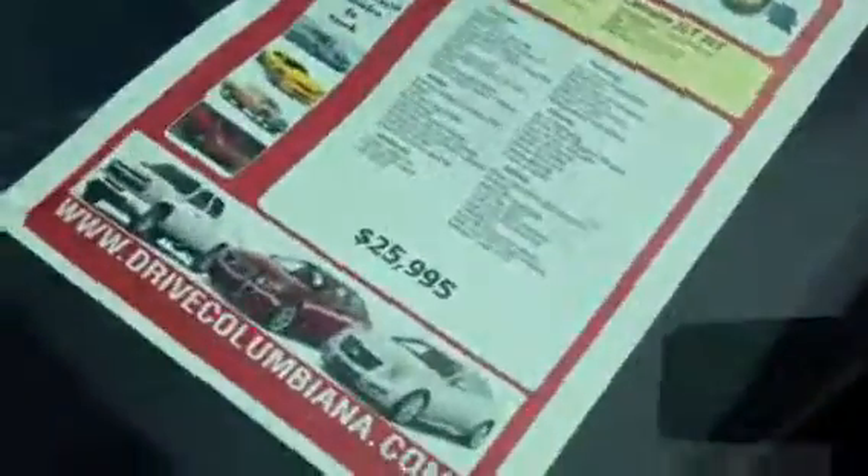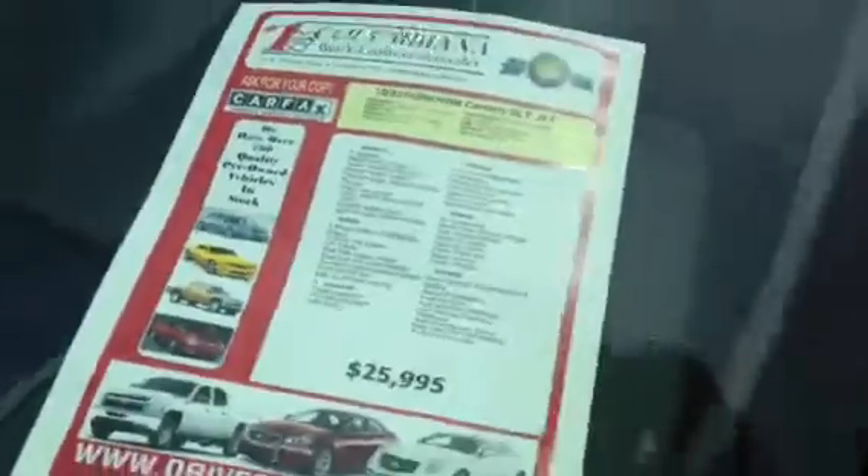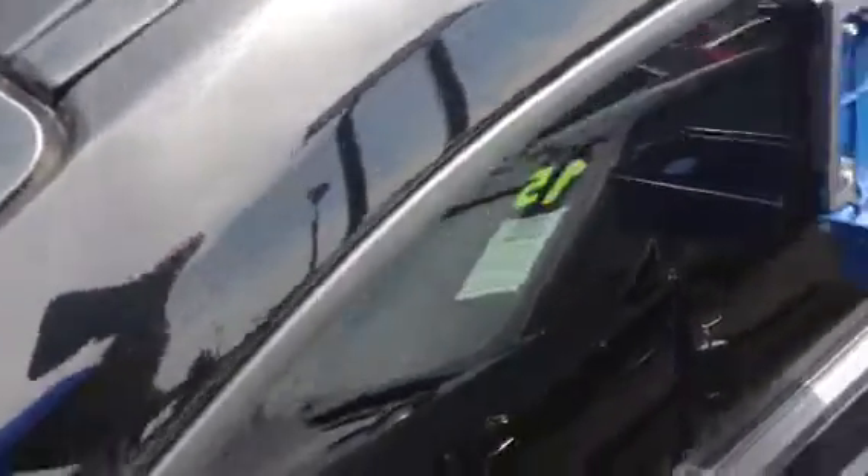We originally had it listed at $25,995. It has a remote start. The engine in this is a 3.6 liter V6.